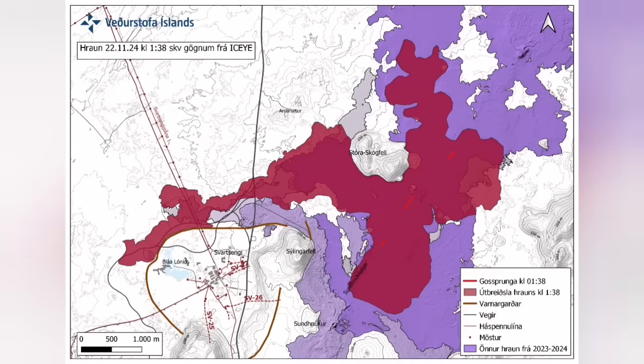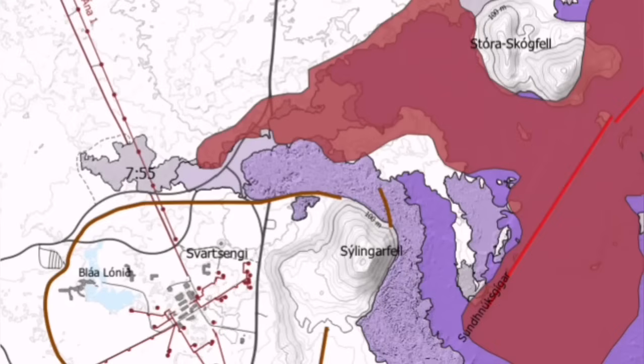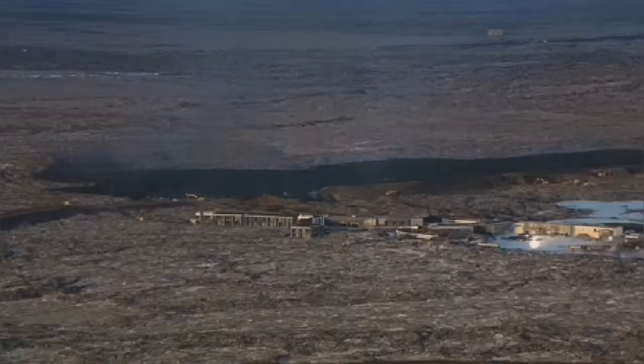It cut parts of the Slinger defense wall, and also the hot water supply which is needed for warming the houses up to the capital, Reykjavik.